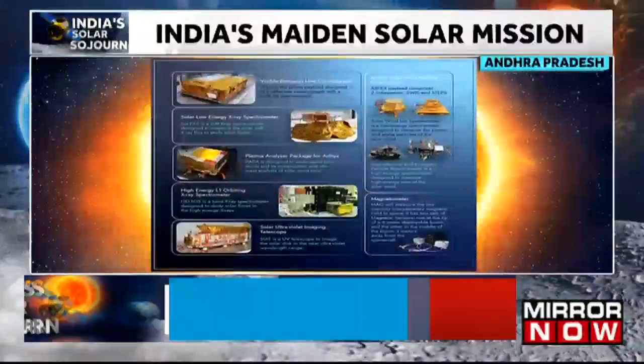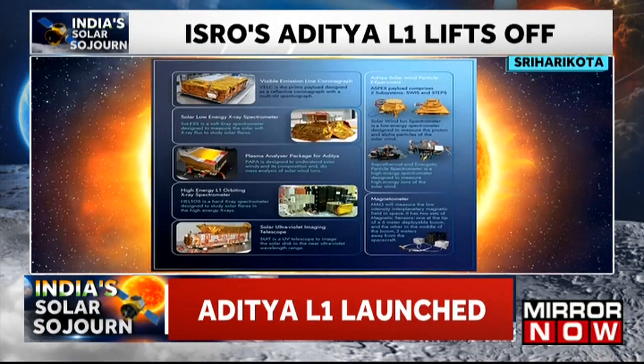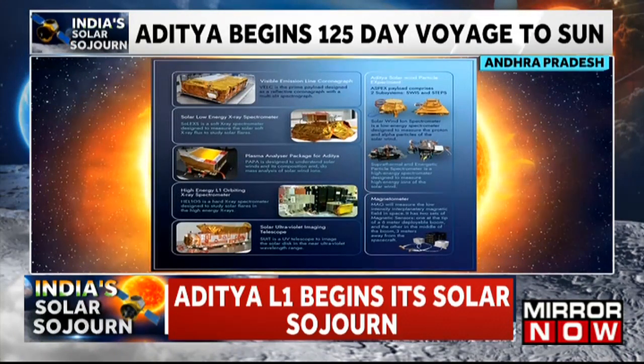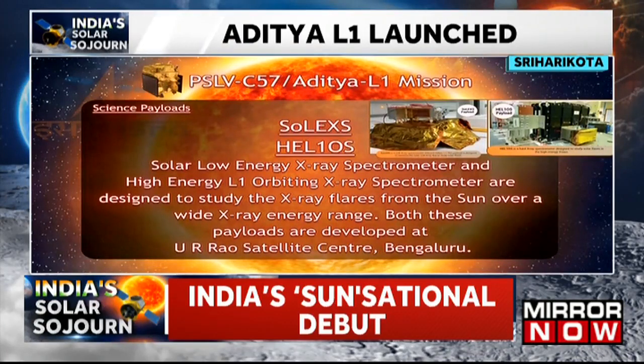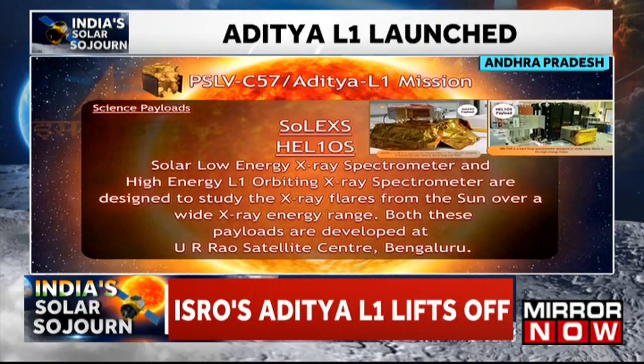The second payload is the Solar Low-Energy X-ray Spectrometer, or SOLEX, designed to measure the solar soft X-ray flux to study solar flares. This payload is developed by UR Rao Satellite Center.